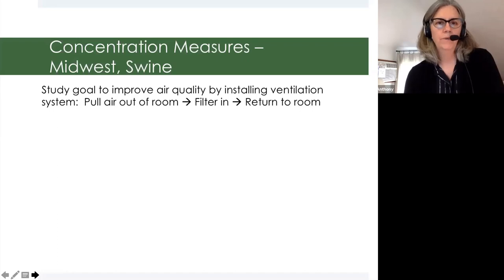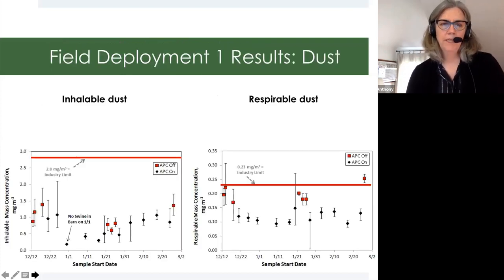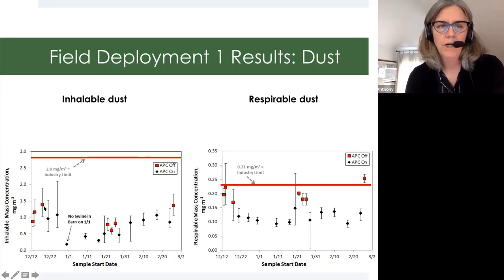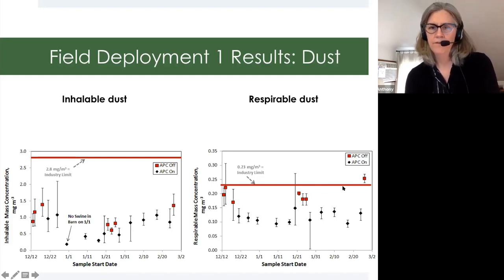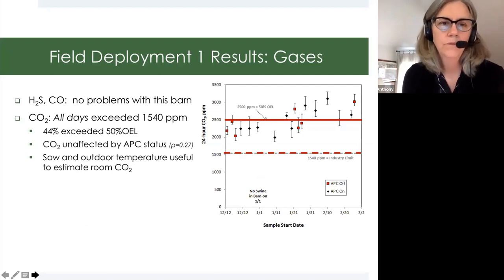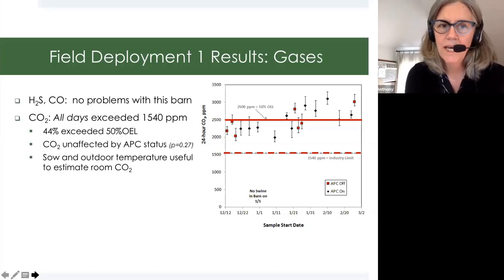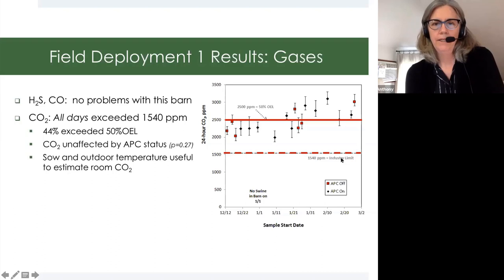In the study we looked at, we wanted to see what the background concentrations are and whether we can treat the air in a swine farrowing room. In our barn, our inhalable dust came out below the 2.8 concentration limit, which was good. We did get substantial loading, but it was not as concerning as our respirable dust. If we look at the industry recommendation for respirable dust, the red dots are when we don't have our air cleaning device on, and we were approaching levels of concern for respirable dust on those days. Hydrogen sulfide was not a problem, nor was carbon monoxide, but we did identify that carbon dioxide on every day exceeded what we call the safety limit of 1,540 parts per million, and that was a little shocking to us.